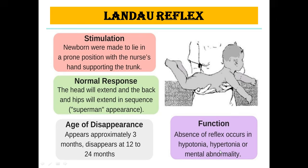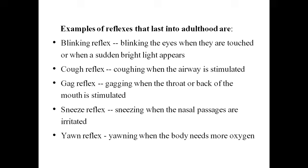There are some reflexes that last into adulthood. While many newborn reflexes disappear over time, some remain, like the blinking reflex — blinking when the eyes are touched or a sudden bright light appears; the cough reflex — when the airway is stimulated; the gag reflex — when the throat or back of the mouth is stimulated; the sneeze reflex — when nasal passages are irritated; and the yawn reflex — when the body needs more oxygen. These reflexes are present in newborns and also in adulthood.